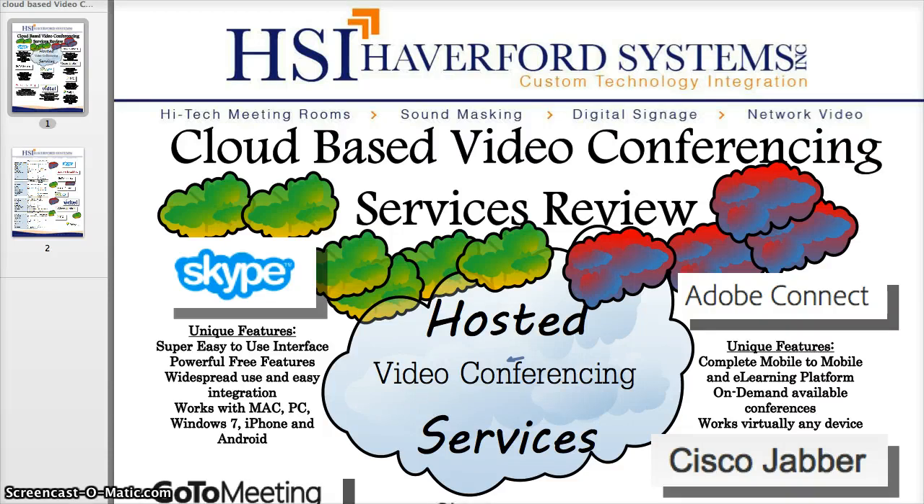Hello and welcome to Haverford Systems' presentation of cloud-based video conferencing services review. With so many different cloud-based video conferencing systems, we wanted to briefly look at eight of the most popular ones and talk about the unique features and differentiators that could allow you to make a good, educated decision on which video conferencing service will work best for your organization.